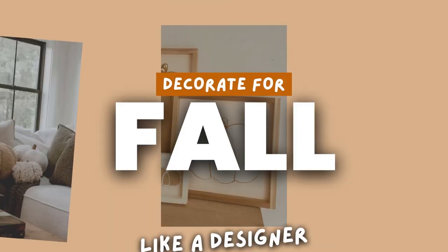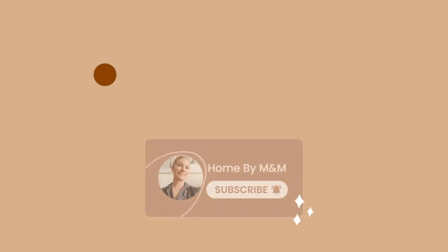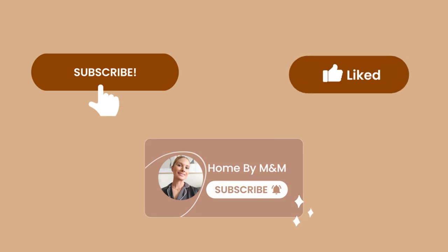Hello YouTube fam! Welcome back to the channel! Today we are learning how to decorate for fall like a real pro, plus I'm giving you the best fall IKEA finds. Before we start, make sure to subscribe to the channel and hit that like button, since it helps my small channel a lot.